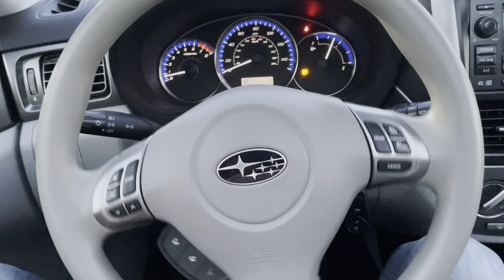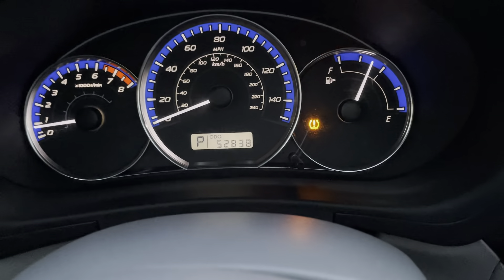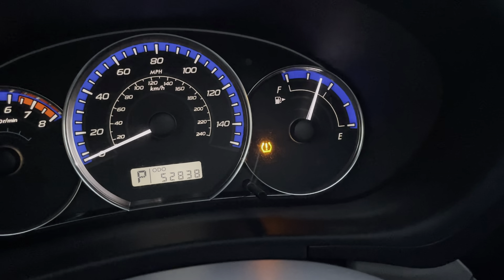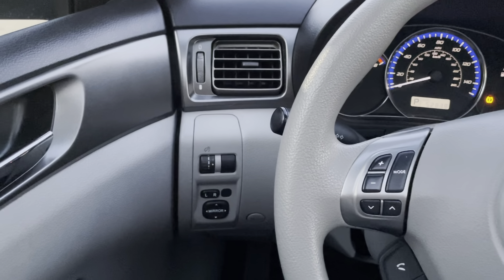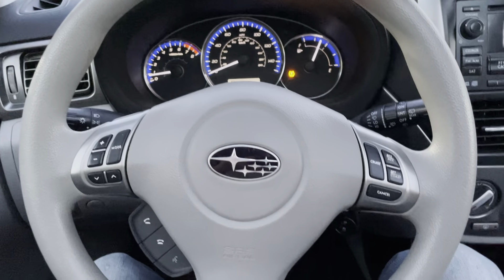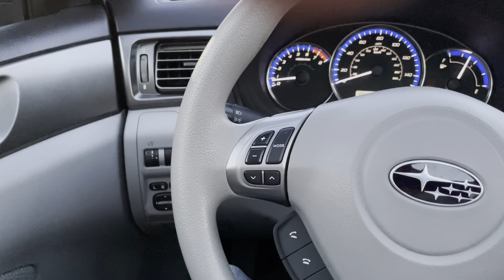Here we are behind the steering wheel. As we stated earlier, this vehicle does have 52,000 miles — very low for its age. There are no check engine lights or transmission lights turned on. We do have the tire pressure monitoring system light, which just needs to get reset — all the tires are inflated to the proper level. This vehicle is equipped with power mirrors, as you can see right over here, and above that we have the dimming option for the instrument cluster. On the right side of the steering wheel we have the cruise control operation, and on the left side we have stereo controls.